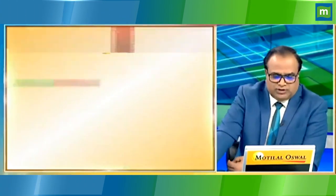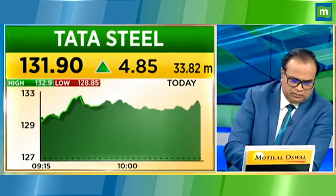The next question is from Raju from Mumbai. Raju, tell me. Yes, I have Tata Steel. You have 330 quantity with an average of around 1 to 10. Tata Steel? Yes, yes.